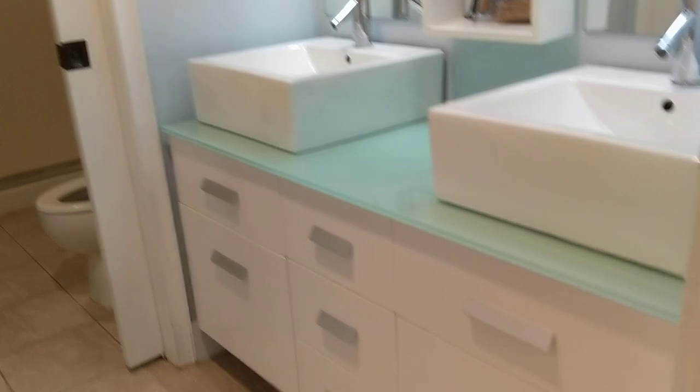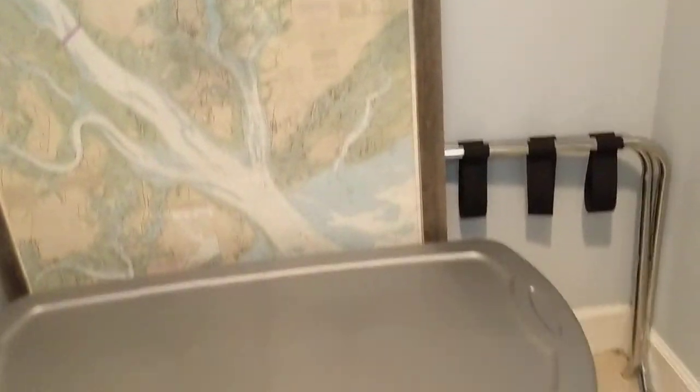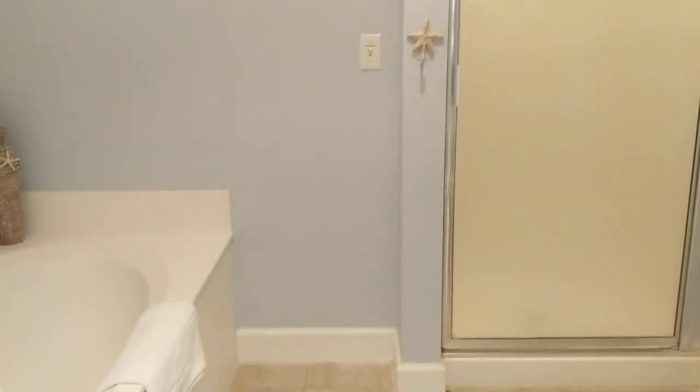Coming into the master bath, you have the double sinks and vanity, similar to the secondary bath. This is the master closet. And then you have your soaking tub and walk-in shower.